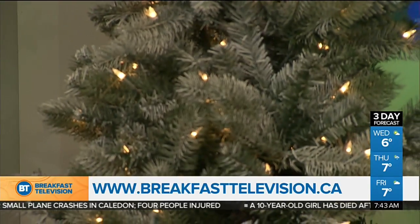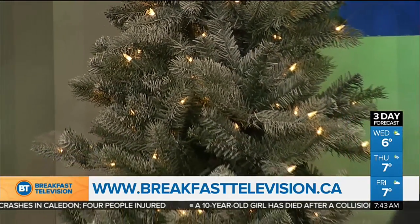You better watch out, you better not cry, you better not pout — I am telling you why. Welcome back, everybody. Mastermind Toys reveals holiday fun favorites with toy expert Ryan Carr.